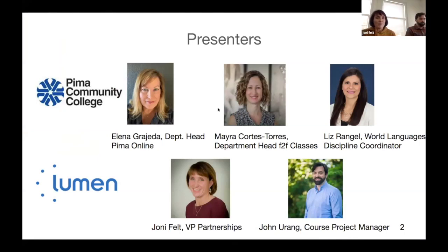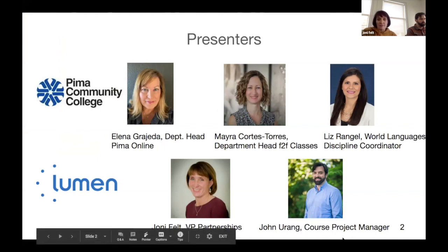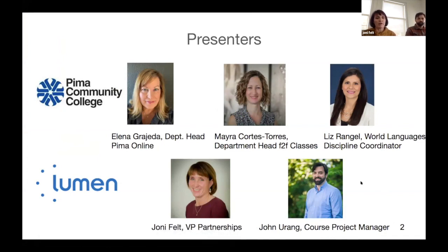We're here to talk about the Lumen Spanish course, and we are thrilled to be here. I'm Joni Feld, VP of Partnerships at Lumen. I'm excited to be joined by John Yirang, our course project manager, who was the lead designer on the Lumen course with the subject matter experts, and we're joined with presenters from Pima Community College who have adopted and are piloting courses this semester: Elena Grajeta, Mayra Cortes-Torres, and Liz Rangel. We're excited to have them share their perspective and how they've experienced the course with their students.